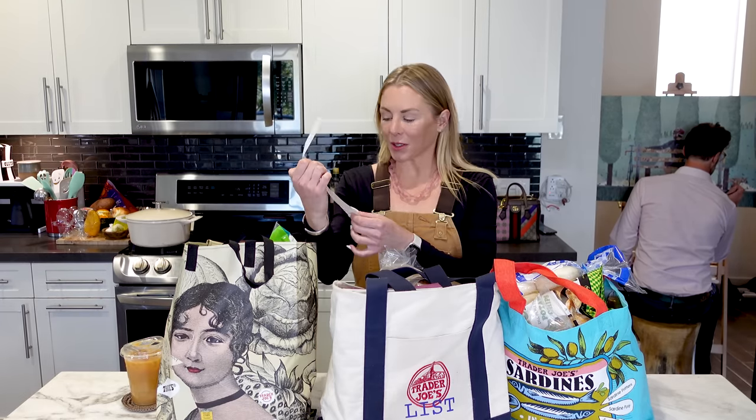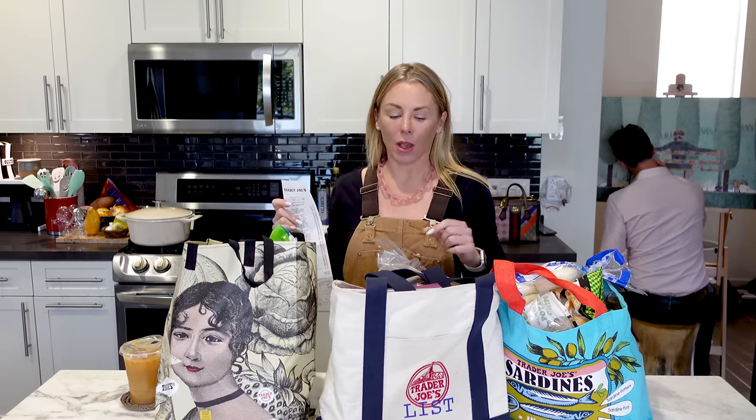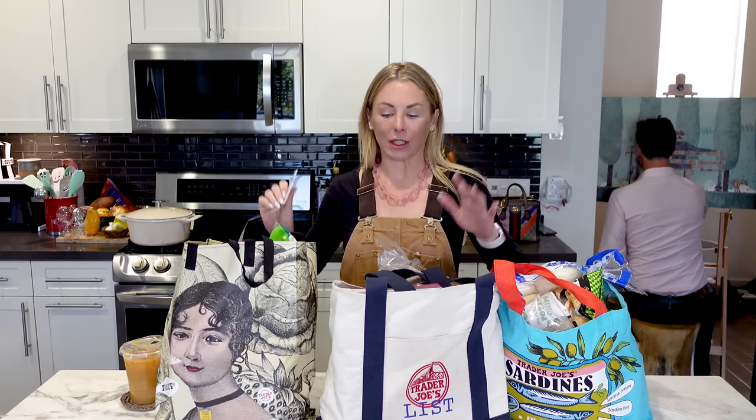I think it's inflation, but $216 at Trader Joe's on necessities is a little excessive, but okay, that's the world we live in. I'm Natasha at Trader Joe's List. I'm going to go through my Trader Joe's haul this week — I got some new items, I'm going to sample and review them. We're going to see what I got because somehow I filled up three bags. So let's jump in.